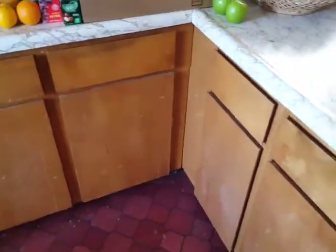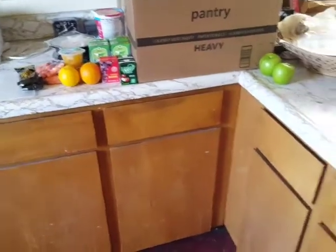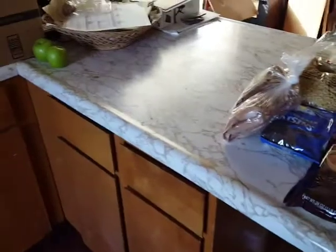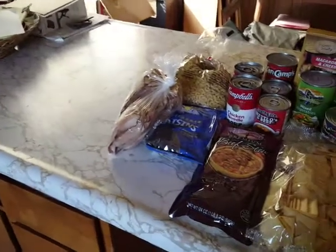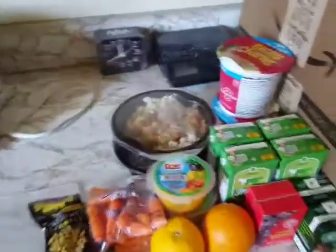Hello. I nearly skipped today's brunch packs and pantry box because I woke up so late, but I decided at the last minute to get down there and grab some stuff. So I got the brunch packs.